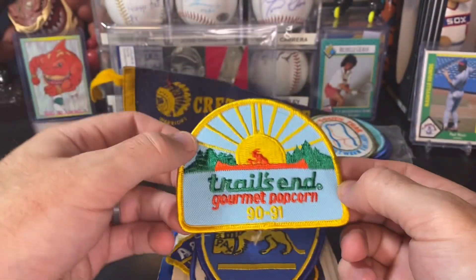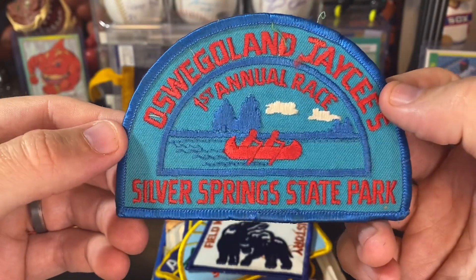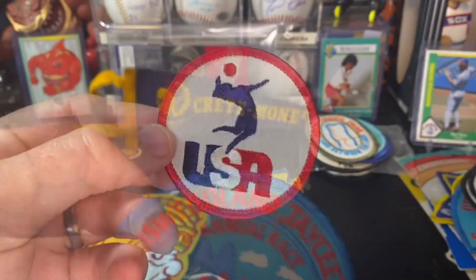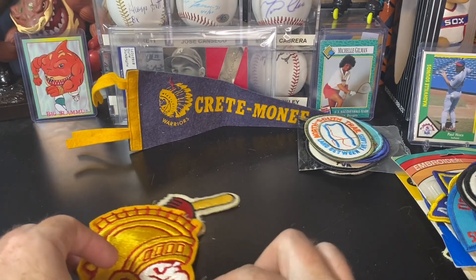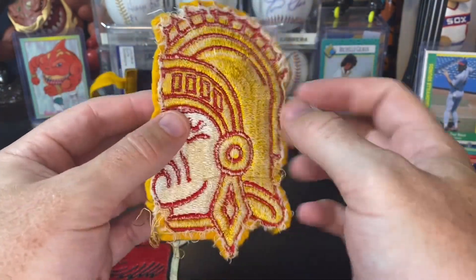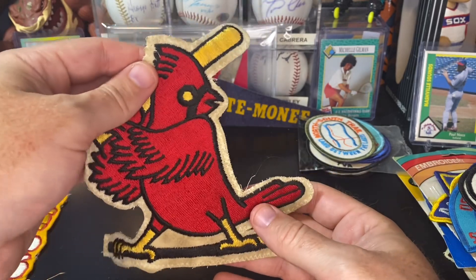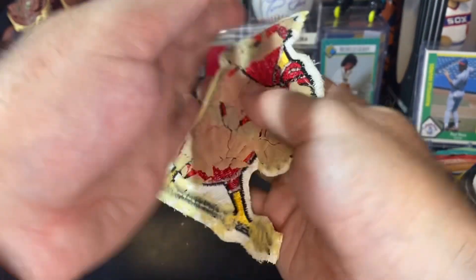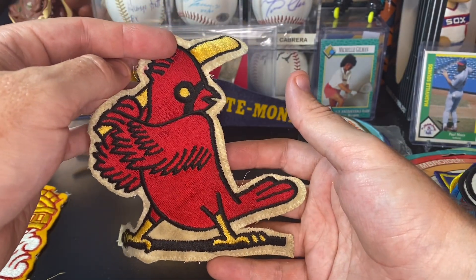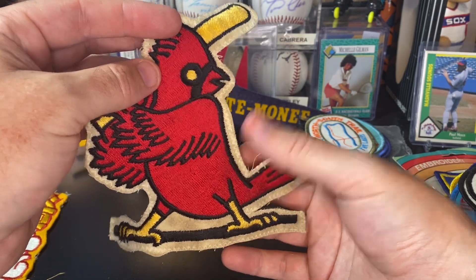Trails End Gourmet Popcorn 1990-91. We got a Field Museum of Natural History — I love that patch, I'm going to bring that one to my classroom. And then Oswego Land JC's first annual race, Silver Springs State Park — maybe another Boy Scout thing. USA Volleyball patch. Probably my favorite ones in this lot of patches: a cool Trojan patch — we have a school near us that has a Trojan mascot, not sure if that's what it's from, but it's a really cool patch. And my favorite one is the St. Louis Cardinals patch. This one just looks old — old style jersey, the backing is coming off a little bit, but it looks super cool. I might bring it to one of my shows and put it on my table and see if anybody's interested in an old looking Cardinals patch.